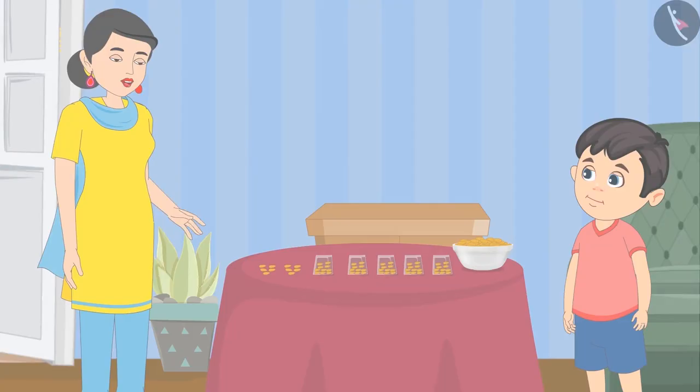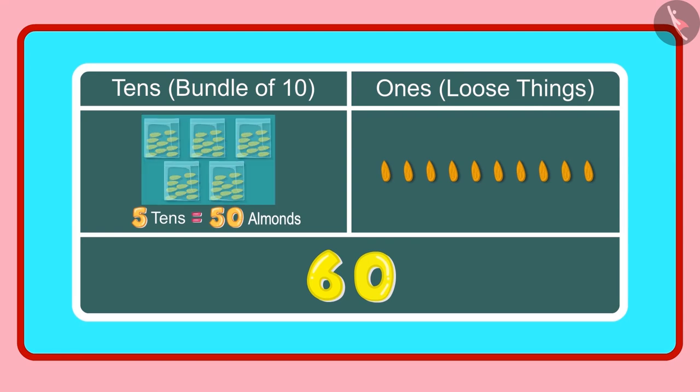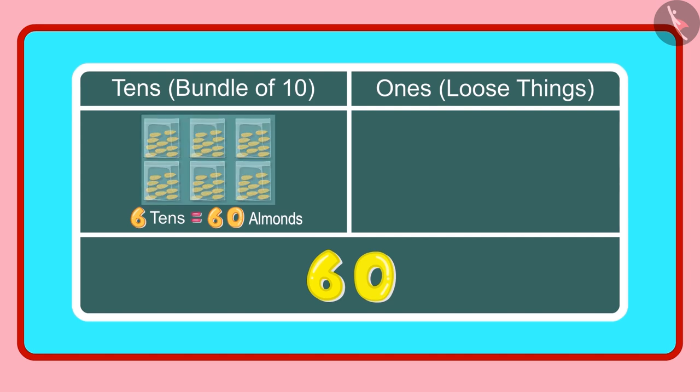Let us see. Yes Chotu, you are right. 5 tens means 50 almonds and 10 ones means 10 almonds. And these 10 almonds will make 1 more ten, so in all we have 6 tens, meaning 60 almonds. 60 almonds means 6 groups of 10 almonds each, which becomes 6 tens.